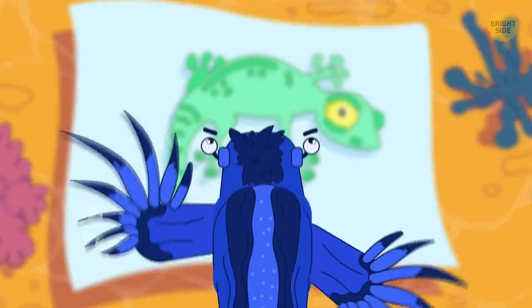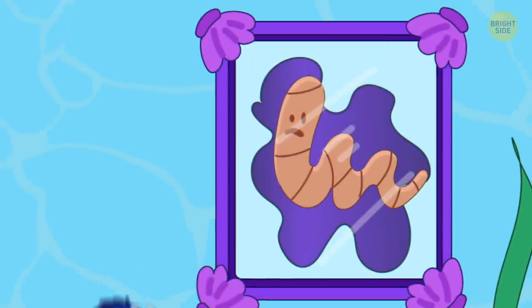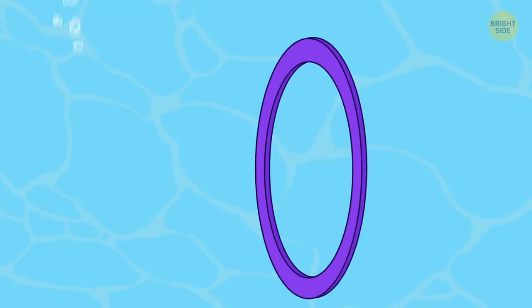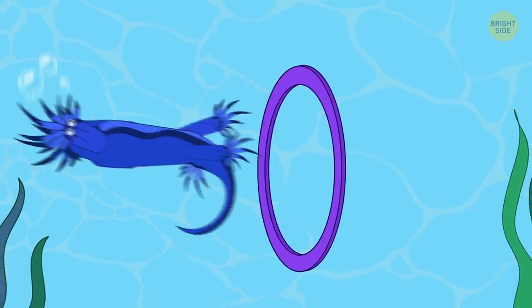Margin's sea lizard isn't an actual lizard. It's a kind of sea slug that dwells close to the water's surface. It swims upside down and somersaults to get food, and let's admit it, it looks very cute.